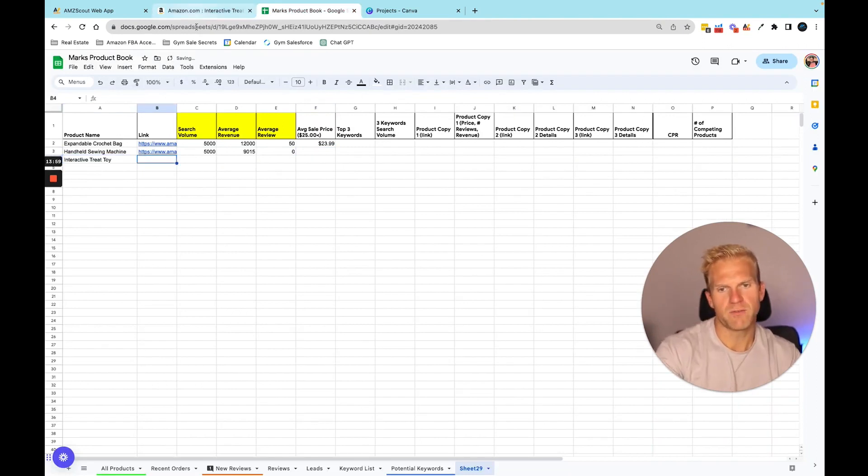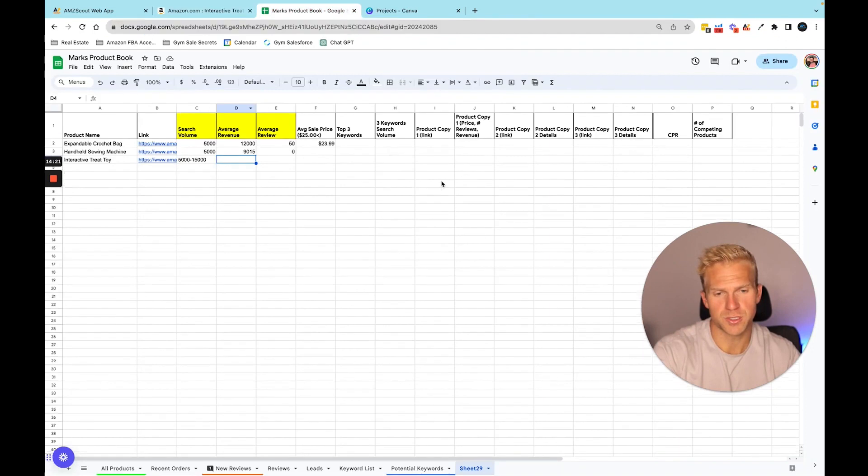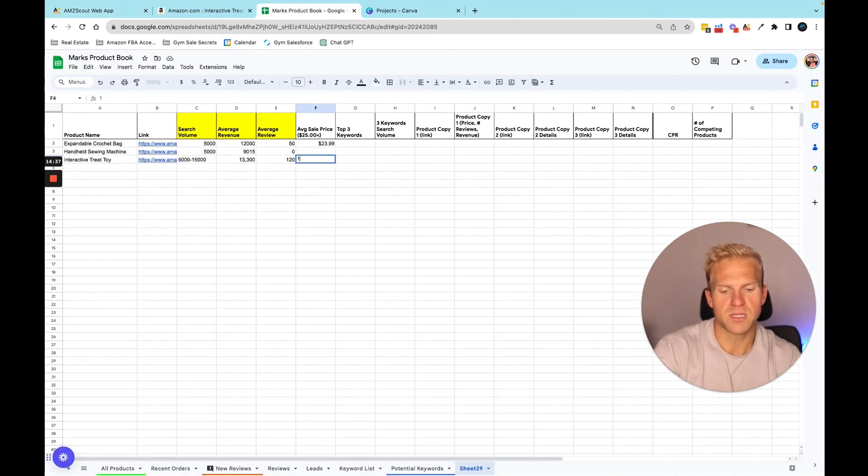So we have our example ASIN to come back to. The search volume was about 5,000 to 15,000. The average revenue on this product was about $13,300. His review count was 120 and his selling price was about $16.99.